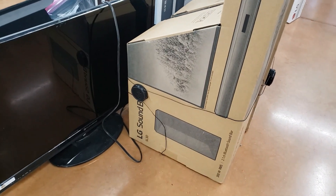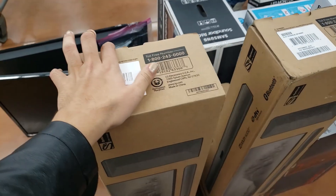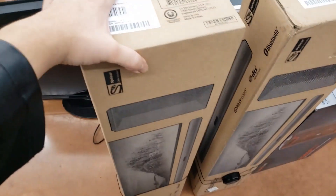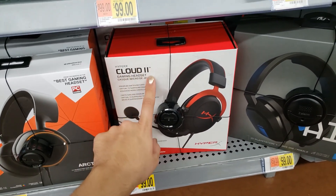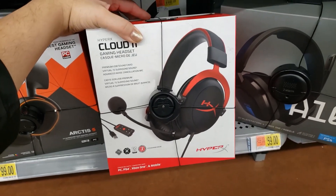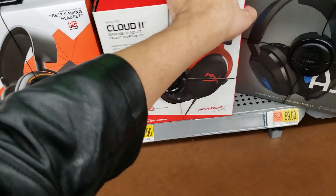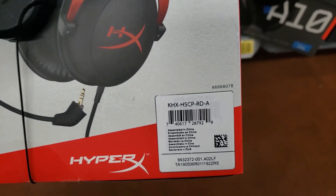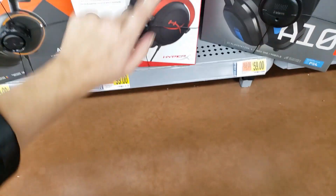They have this LG 300-watt soundbar — it was $199, it's going for $89. I found the HyperX Cloud 2 gaming headset. I saw this on BrickSeek — I think it was like $49 or even cheaper, but here it says $99. In the area it has sold for $49 at other locations. I'm going to give you this UPC — search on BrickSeek and see how much it's selling for at your local Walmart.